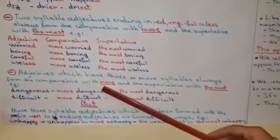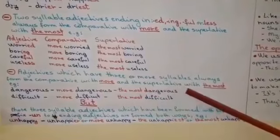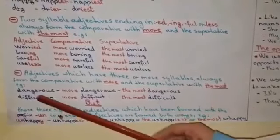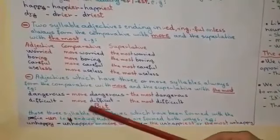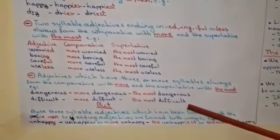Adjectives which have three or more syllables always form the comparative with more, and the superlative with the most. For example, dangerous, more dangerous, the most dangerous. Difficult, more difficult, the most difficult.